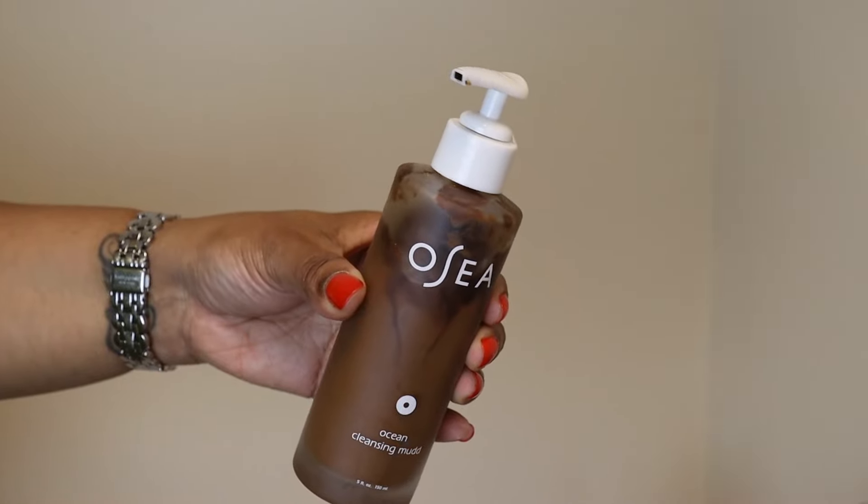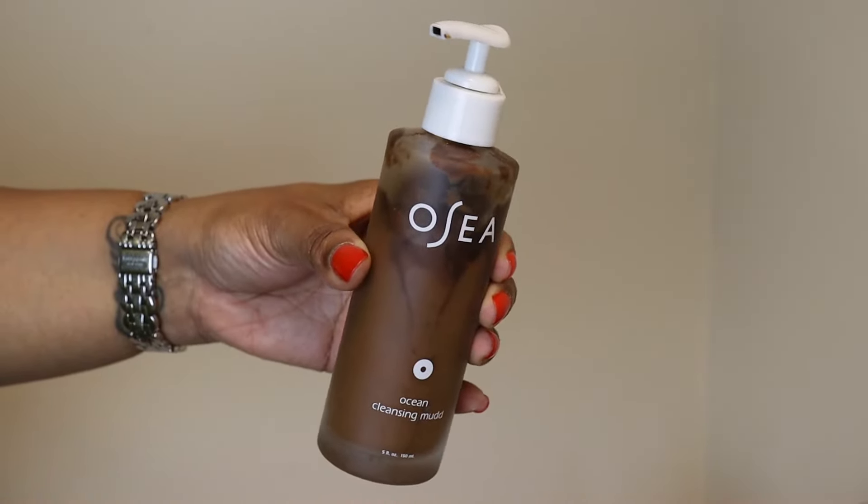I also really loved the OSEA Ocean Cleansing Mud — excuse how it looks because it looks disgusting. This is the best cleanser for oily skin in the summertime. It has peppermint oil in it and it feels so invigorating and clears your pores so well. It doesn't foam up — it's a mud, so it feels more like a lotion — but it gets your pores so clear. If you wear lots of makeup in summer and have oily skin, you'll love this. OSEA has such great products, most very hydrating, but this one is for oily skin. It makes your skin feel completely rid of oil and impurities.